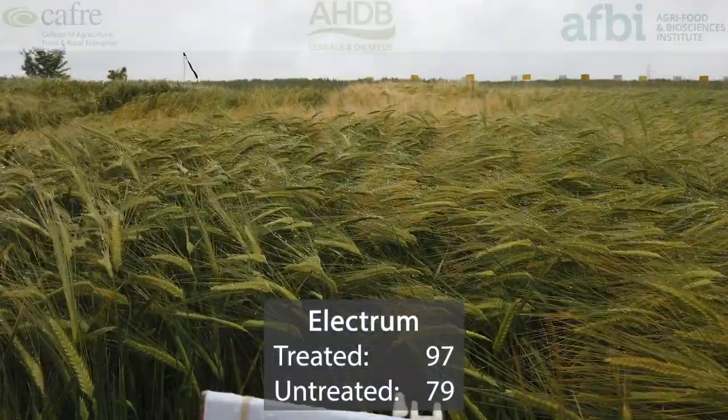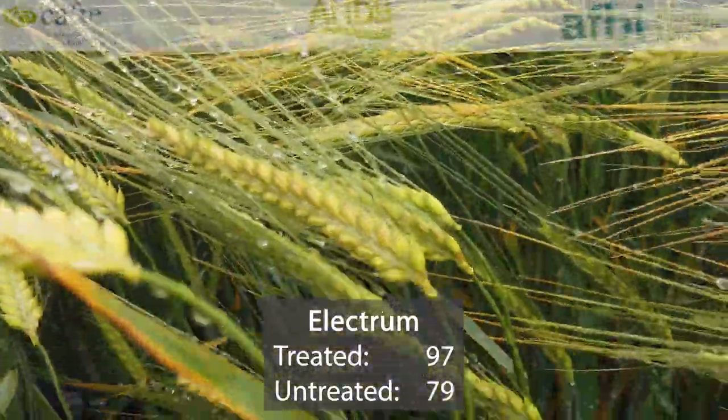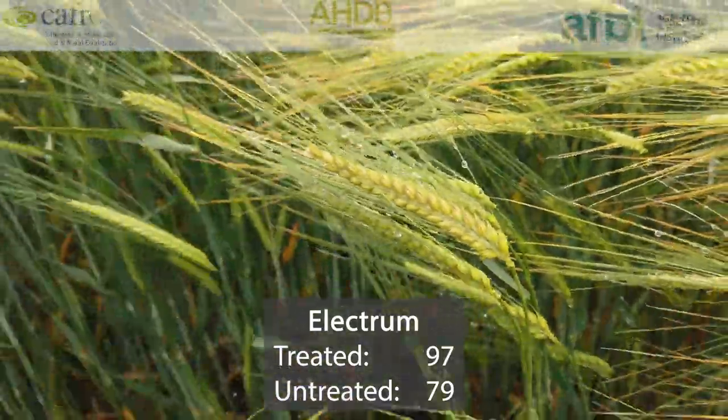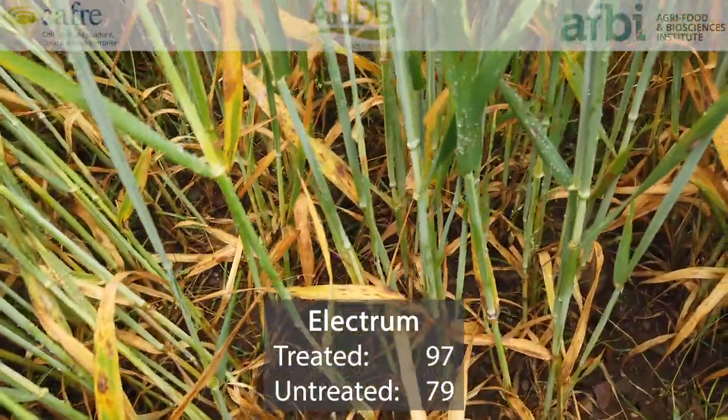Electrum is the third of the two-row malting varieties and, like the other two, its yields tend to be lower than those of the two-row feed varieties: 97% treated yield with a low 79% for untreated yields.